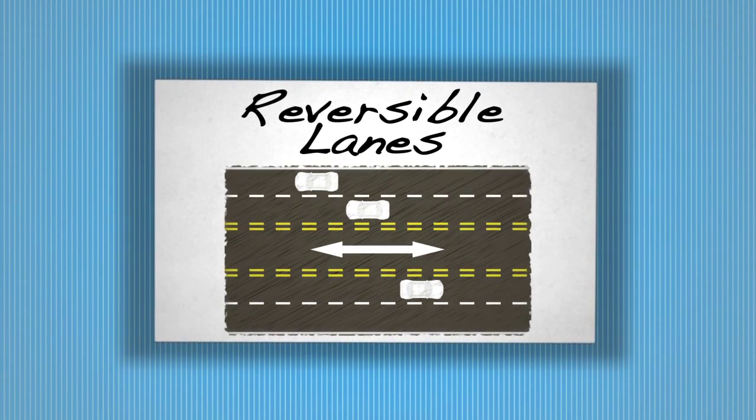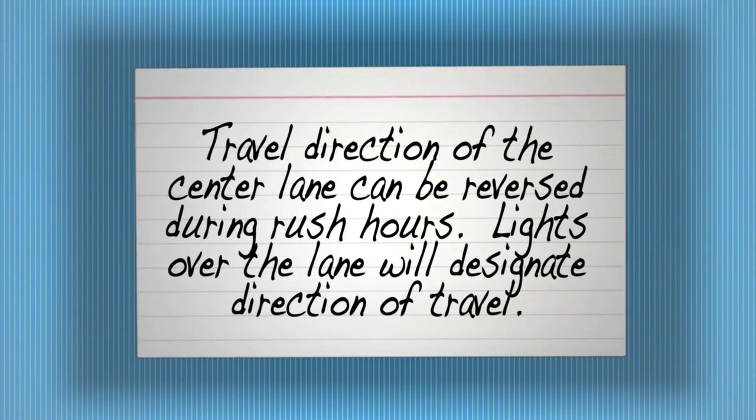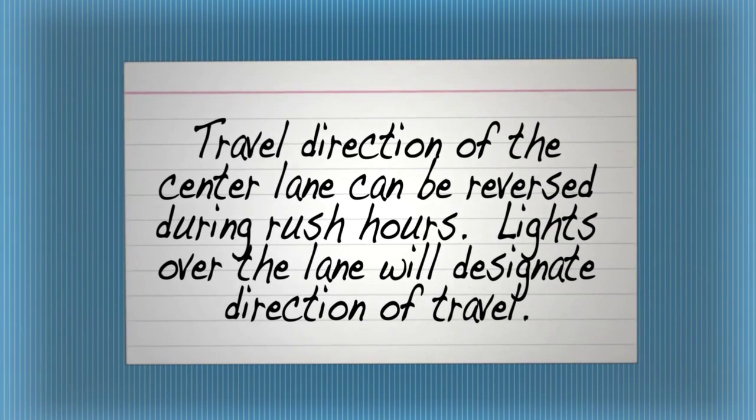Reversible lanes. The travel direction of the center lane can be reversed during rush hours. Lights over the lane will designate direction of travel.